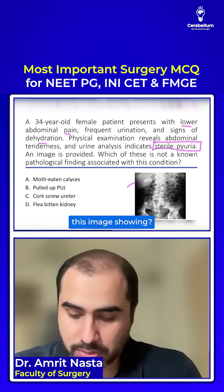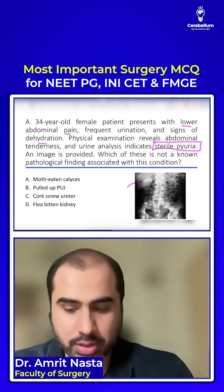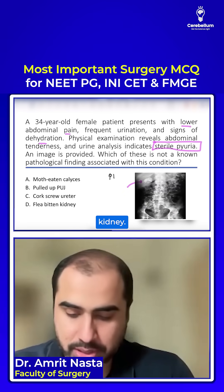What is this image showing? What do you see in the photo? This is a putty kidney, or cement kidney.